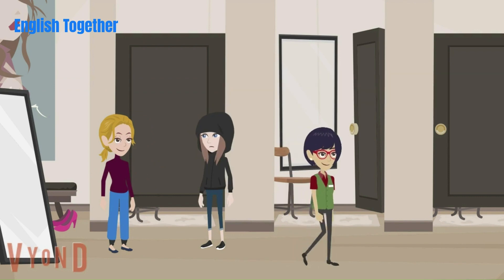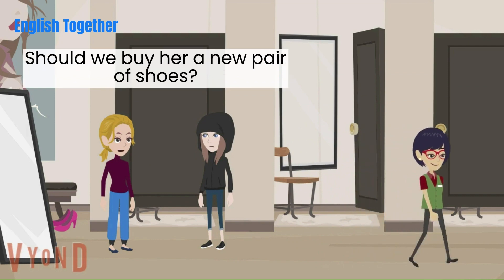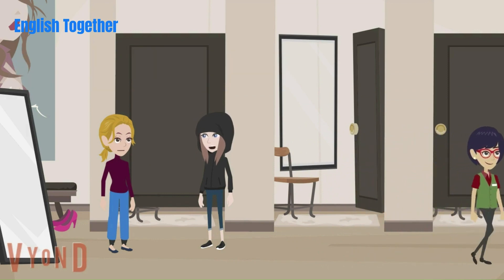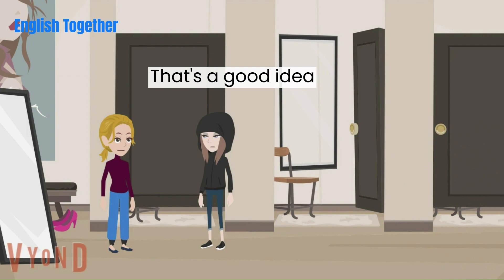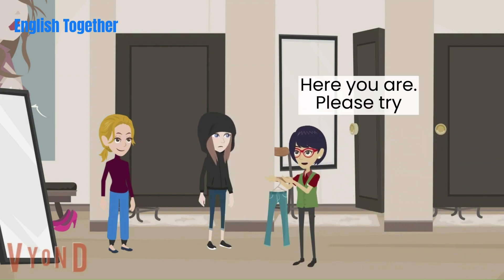Wait a minute. Auntie Betty's birthday is coming. Should we buy her a new pair of shoes? That's a good idea. Yeah. Here you are. Please try. Thank you.